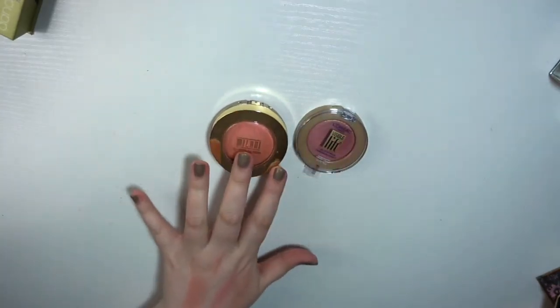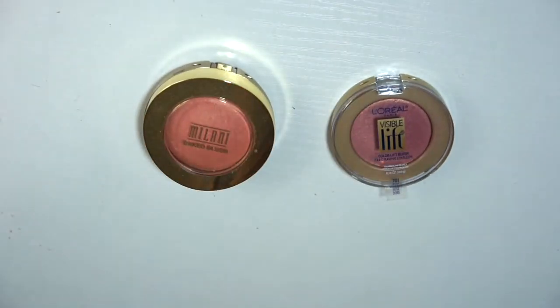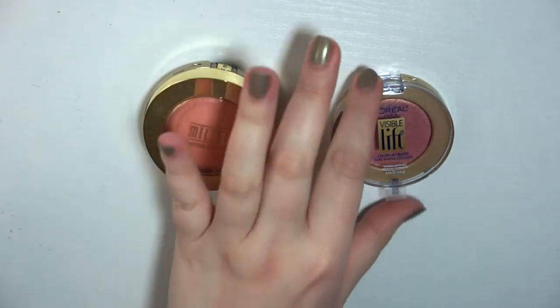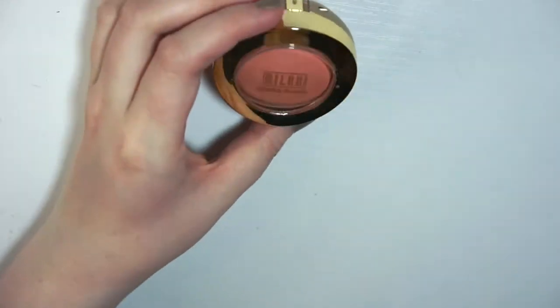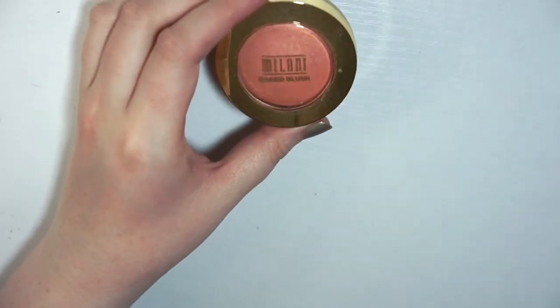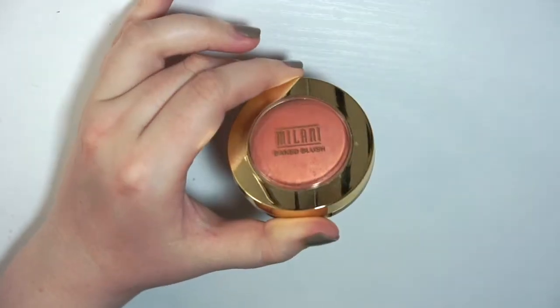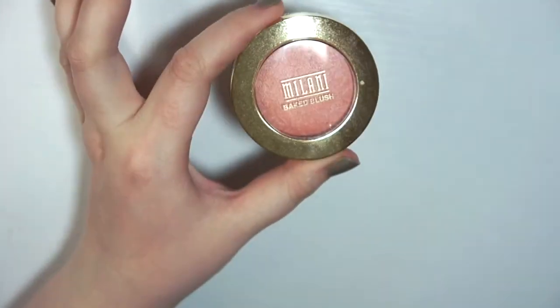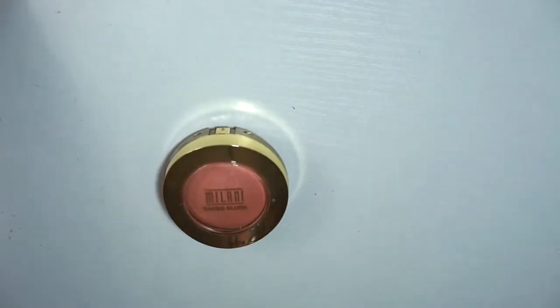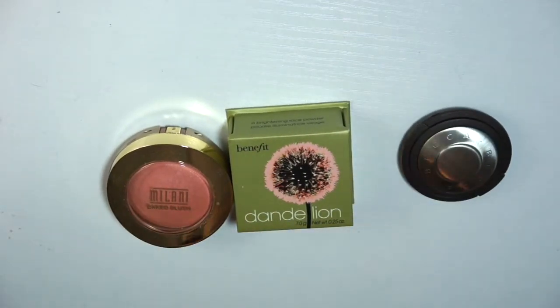So that brings me back to these two — the L'Oreal and the Milani. I think I'm going to keep the L'Oreal because I can use it as an eyeshadow too and it's just really pretty. The Milani somewhat reminds me of Rock and Tour from Benefit, and it has a similar effect. So I think I'm going to get rid of Luminoso because I just never use it. It is pretty though, but I'm going to say goodbye. So I got rid of three single blushes.